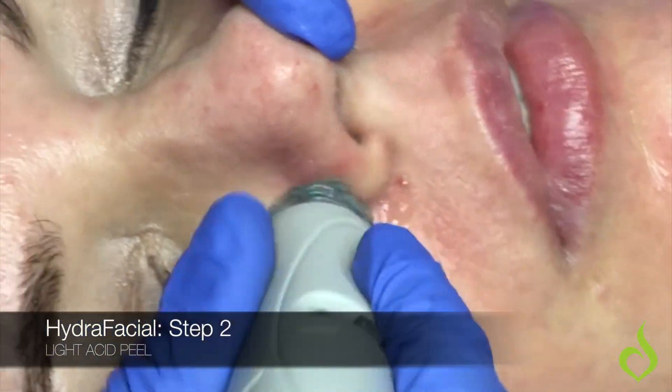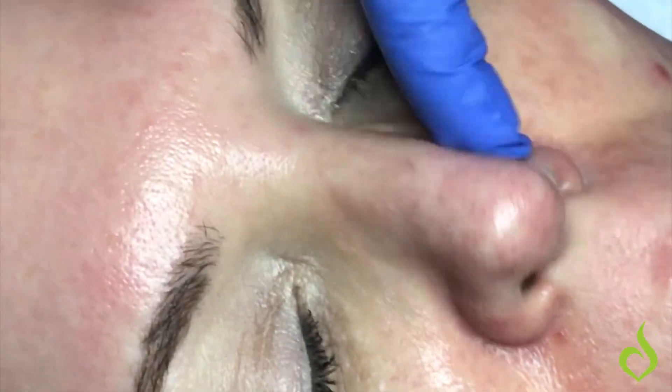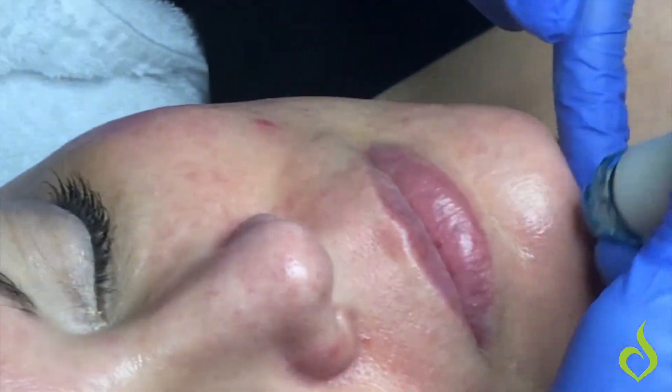The next step is going to be the peel. It's a very light peel — it is not an aggressive peel. We only target the areas that need to be targeted; we don't spread the peel all over.